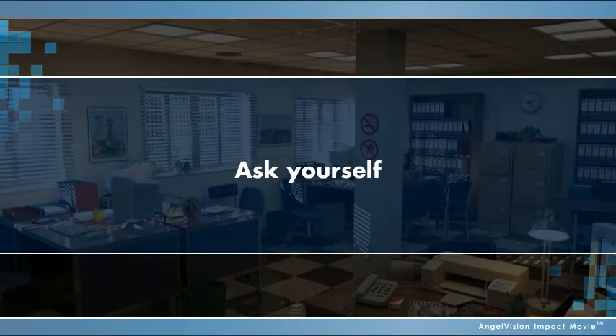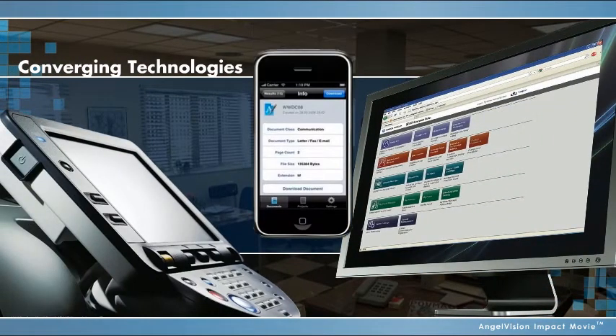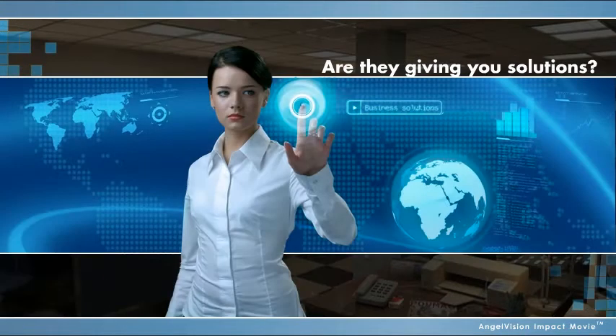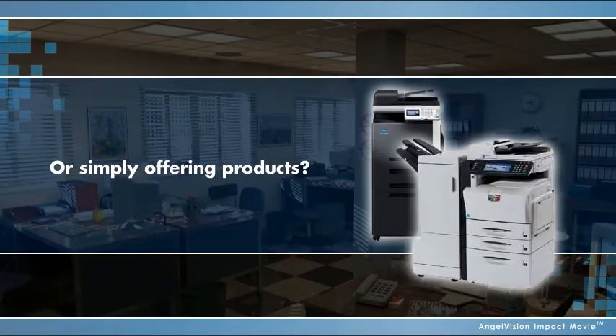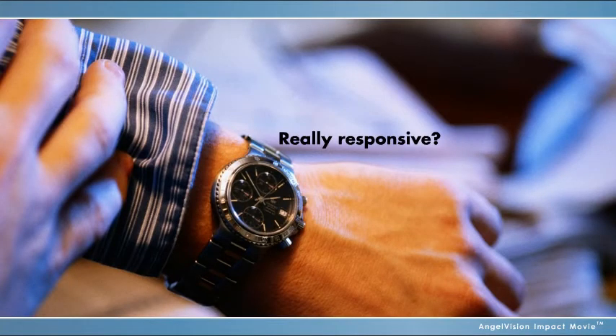Ask yourself: is your current office equipment vendor informing you about converging technologies? Are they giving you solutions or simply offering products? And when there's an issue, are they responsive? Really responsive?